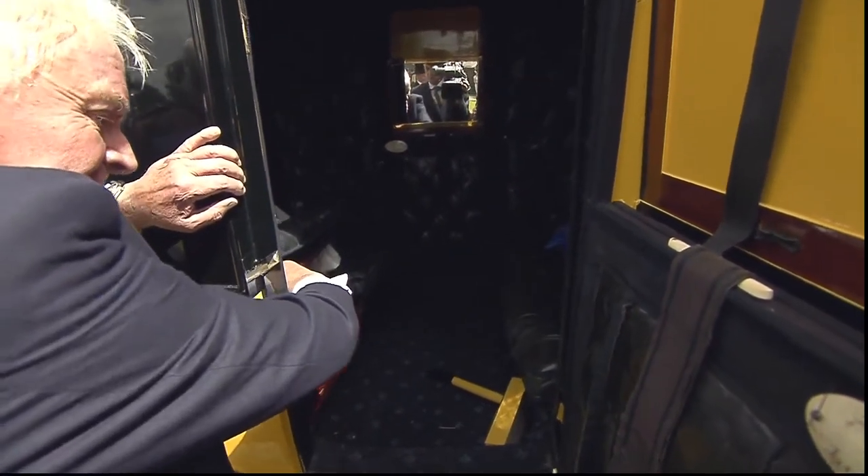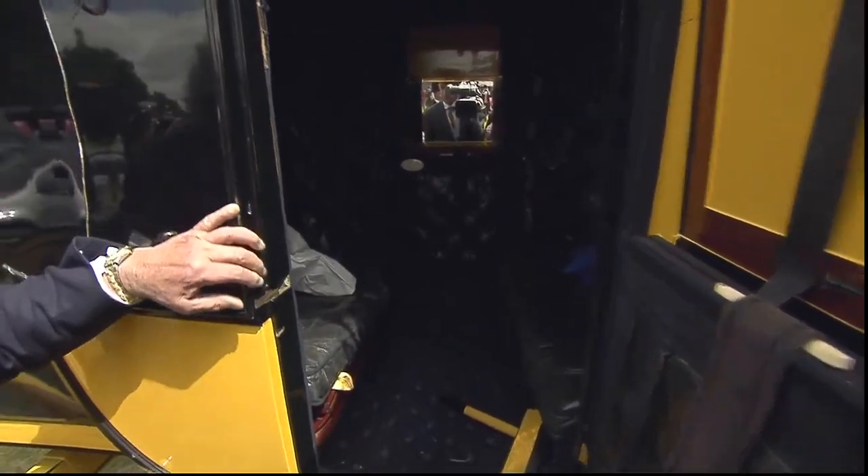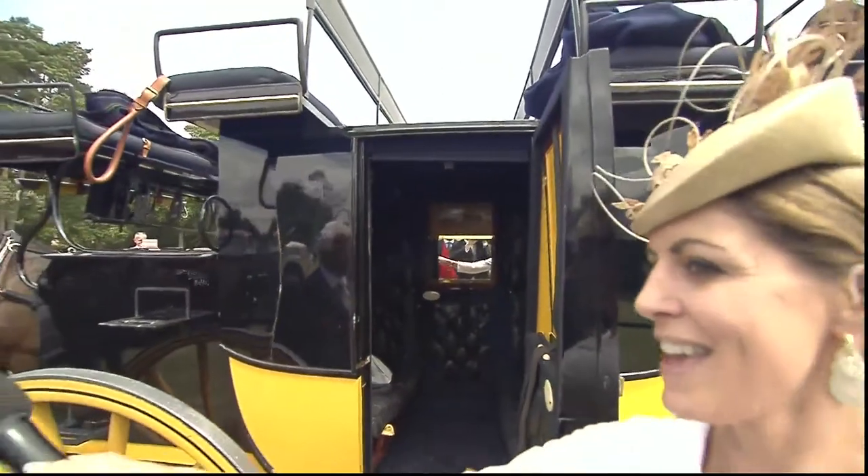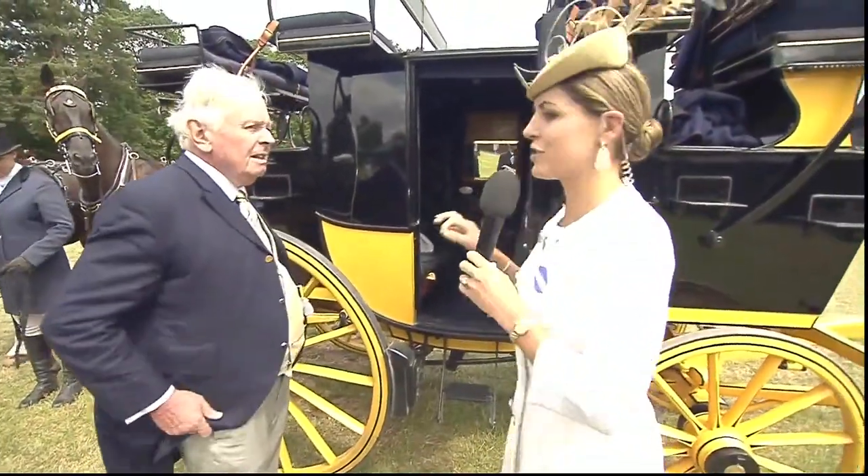There's a loo in there — can you believe it! We'll just see if we can get a good picture of that. So you put the guests on top? Guests all on top, yes. I suppose if it's raining you put the ladies inside? Yeah, ladies inside if it's raining. It's in superb condition.